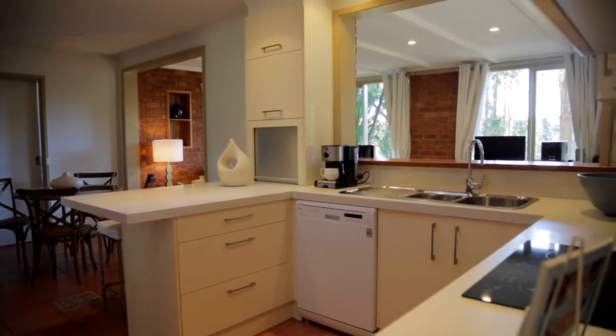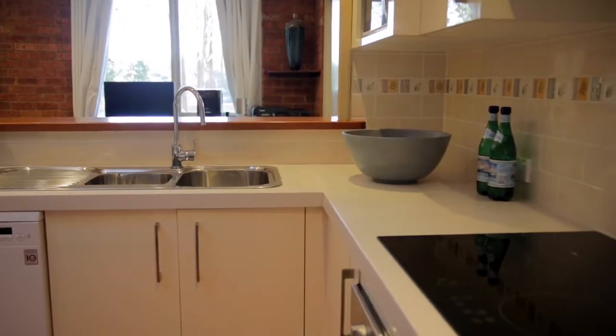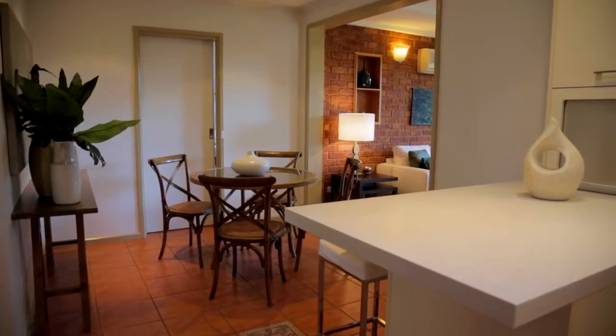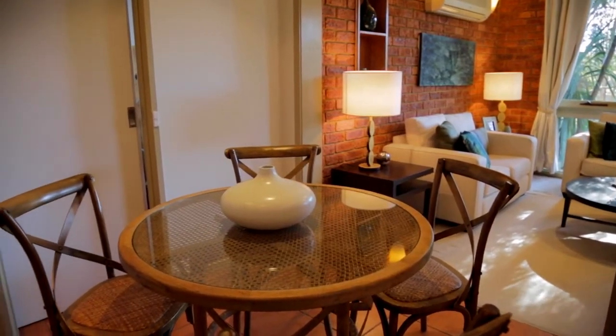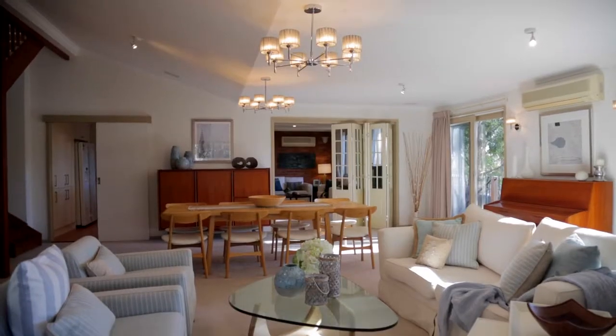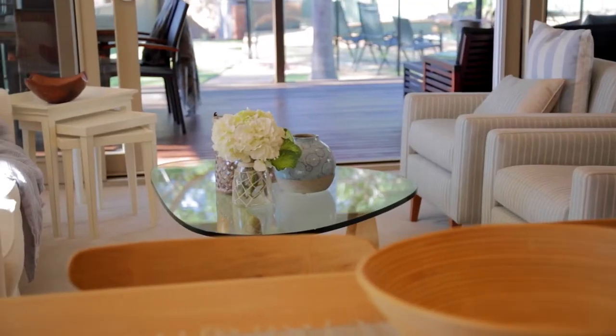The kitchen is centrally located in relation to the living spaces downstairs, features sleek lines, and will be the meeting place for the whole family. Additionally, the property features ceiling fans and split system air conditioning for year-round comfort, and it's been freshly painted which accentuates the natural light throughout.